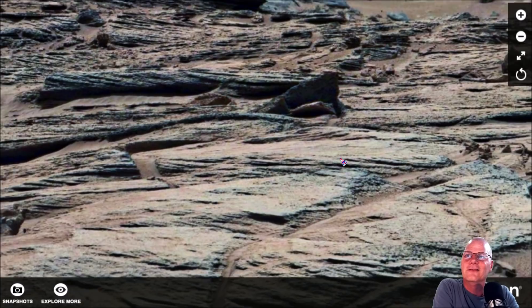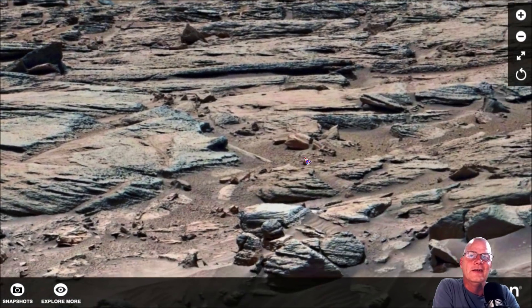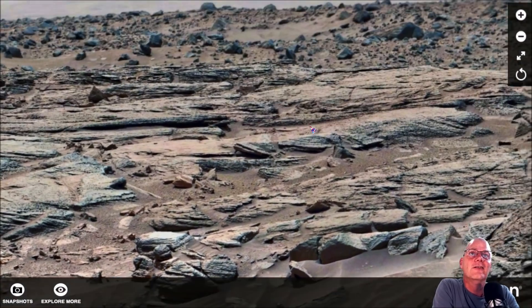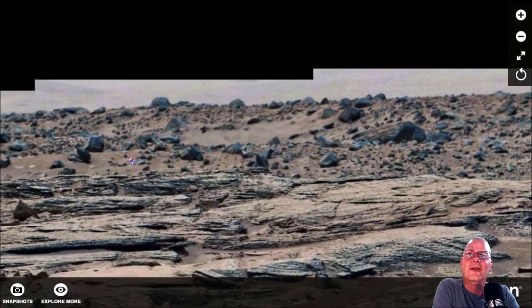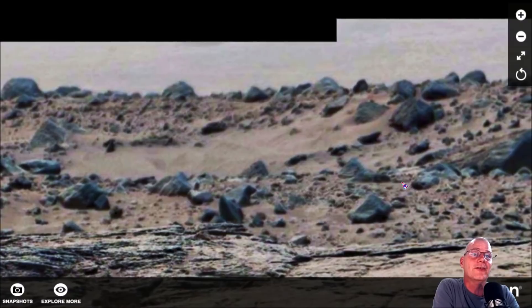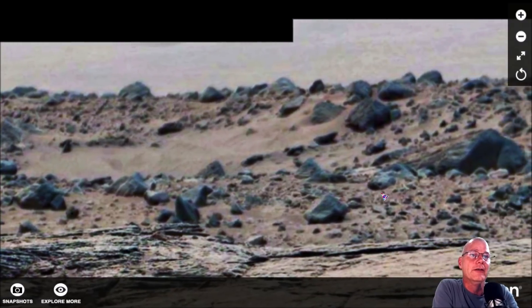I can imagine NASA just watching us analyze these things going, 'Yeah guys, you can find anything you want but it's still swamp gas no matter what you say.' A couple of people actually asked them — they said it's just your pareidolia. They'll tell you right now it's your pareidolia. It doesn't matter if it was something crystal clear — it's still your pareidolia.